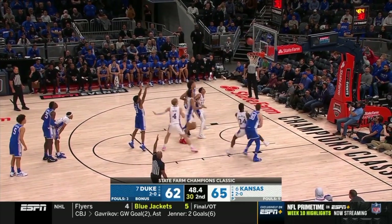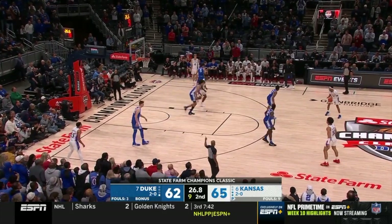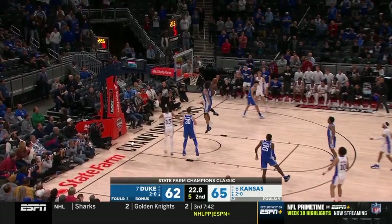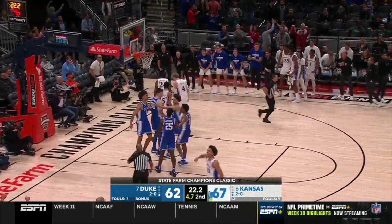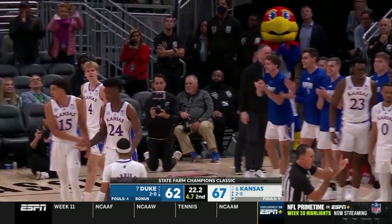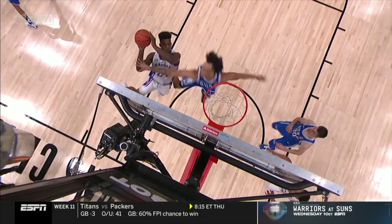One and one for Roach. Kansas looking to get a stop. Adams — and one! What a beautiful pass. And again the middle of the floor — that middle third Kansas team, that middle ball screen set by KJ.